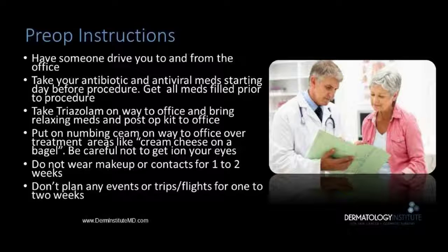Pre-operatively, we ask that somebody drive you to and from the procedure. Take your antibiotics and antivirals starting one day before the procedure. Taking a relaxing med and also applying your topical anesthetics ahead of time on the way to the office is also very important.